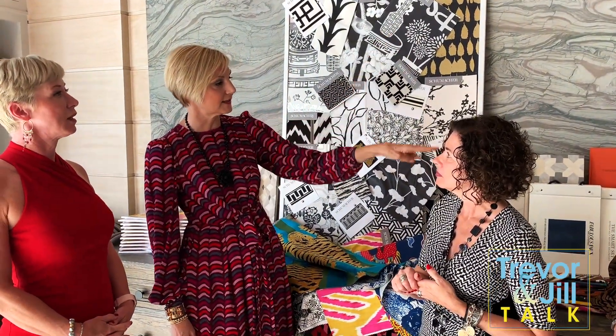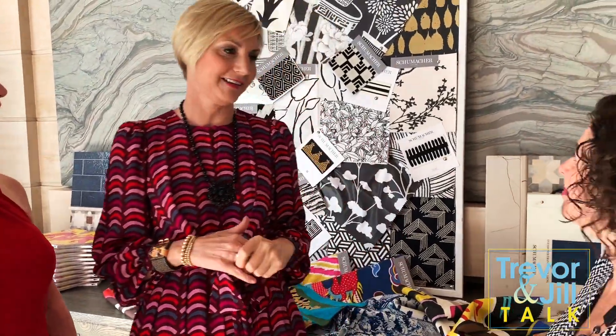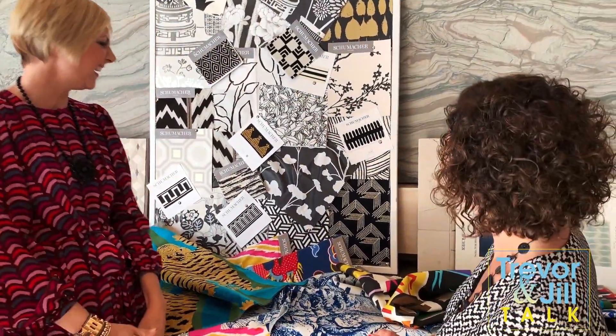Do you use a trim on that as well? Trims are really coming back. On this one we're not — it actually speaks to itself. But what we are doing is isolating one of the sides over here, pulling this out, and putting that on pillows as trim. So we're bringing it onto the sofa with a velvet and adding that as a trim. It's going to be really lovely.